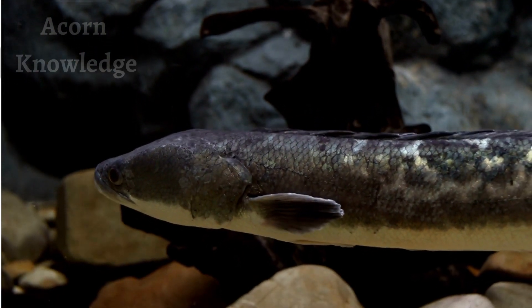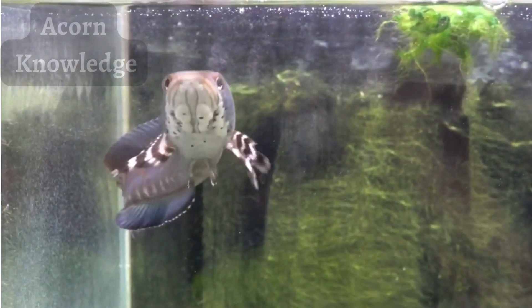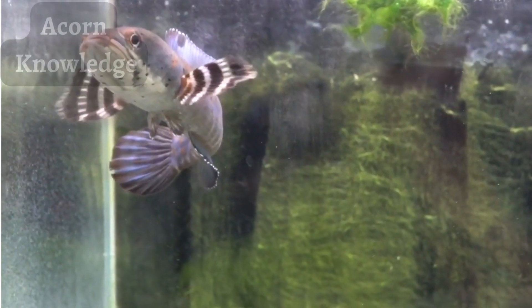Adults will also eat dragonfly larvae, beetles, and frogs. At the zoo, northern snakehead fish eat goldfish, earthworms, and crayfish.